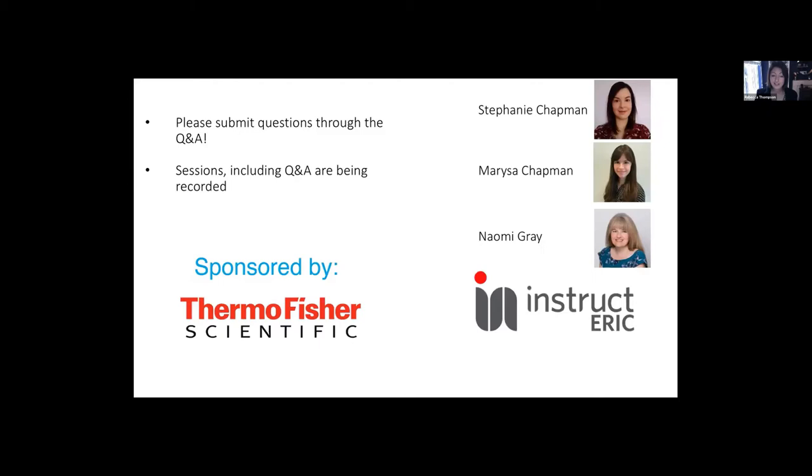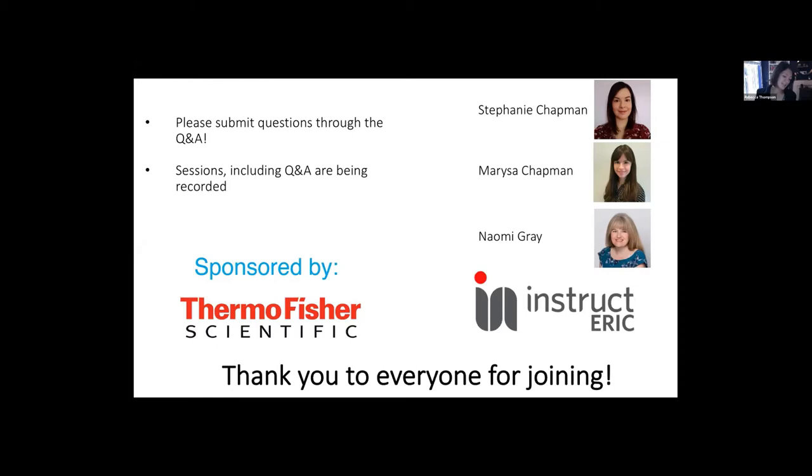Finally, I'd like to say a massive thank you to Instruct ERIC, and particularly Steph, who's been doing an enormous amount of organisation behind the scenes and has done a brilliant job. Thank you to every one of you for joining, and thank you to everybody who's agreed to speak, chair a session, or come to a breakout session. Being able to bring people together is something I really benefit from — being able to talk to people who are experiencing the same kinds of challenges in managing my facility.